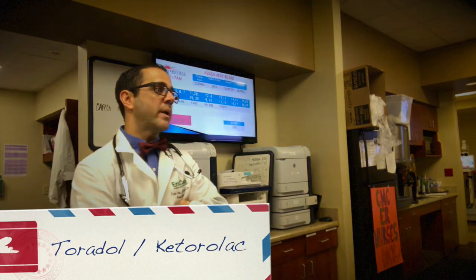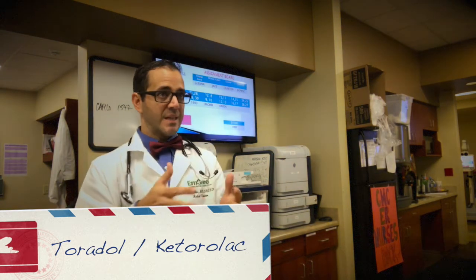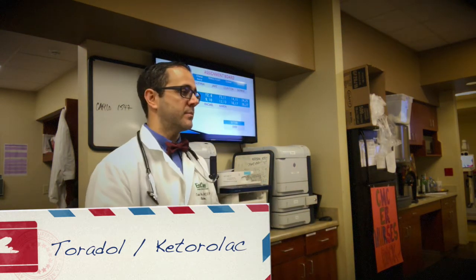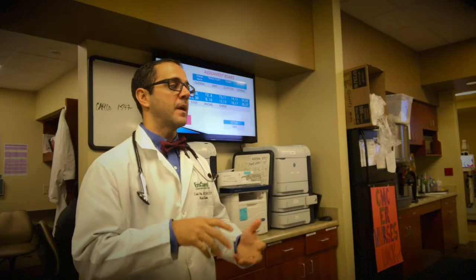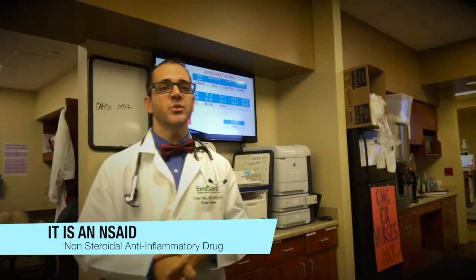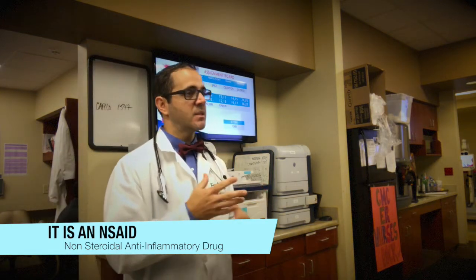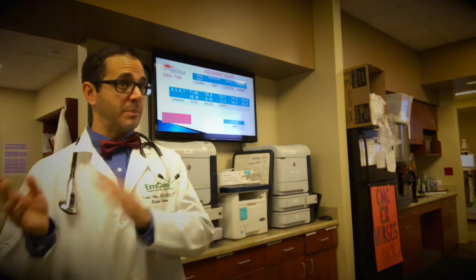We're going to talk about a medication we use quite a bit — Toradol. Toradol is Ketorolac, the generic name. It is an NSAID, so we have to be careful with people with NSAID allergies, but also people on blood thinners. NSAIDs inhibit platelet function, so they can increase bleeding. You certainly don't want to use it in patients who are already bleeding.